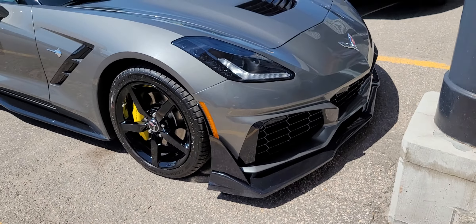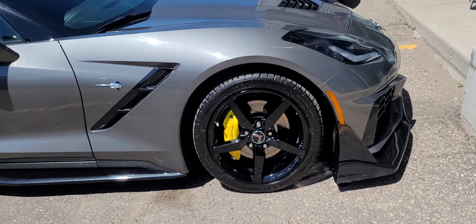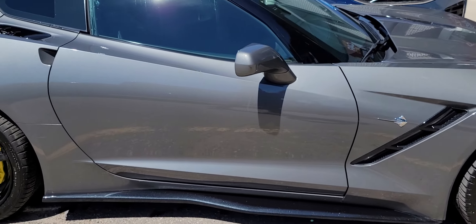I love the diffuser on the front, the gorgeous black wheels, gorgeous yellow calipers on there — this steel grey looks phenomenal.